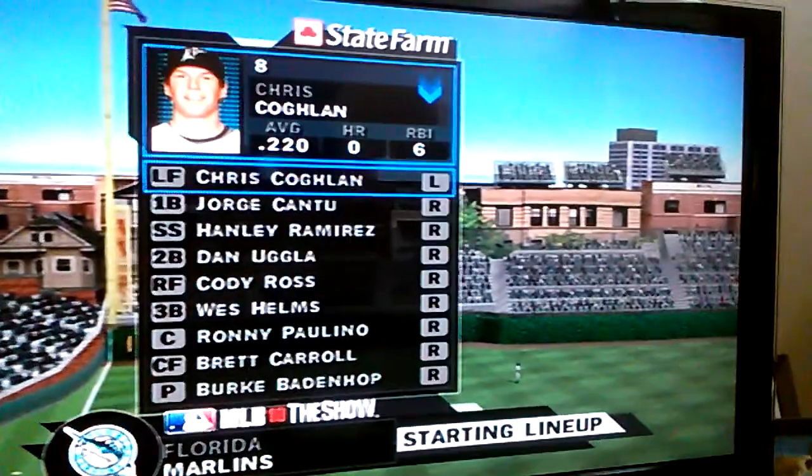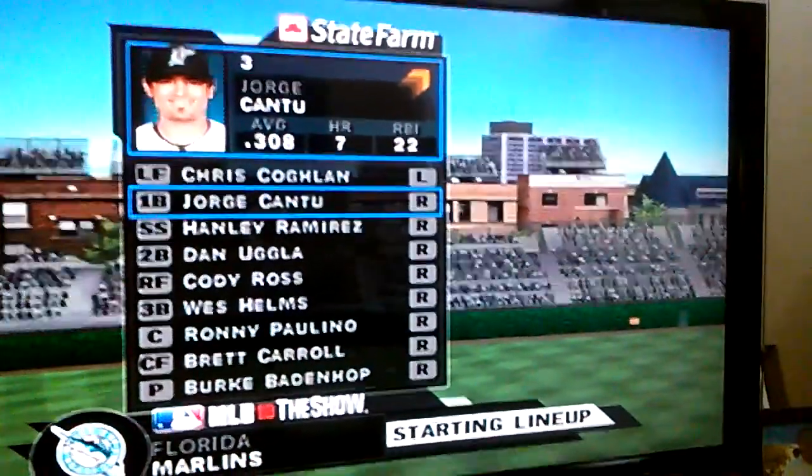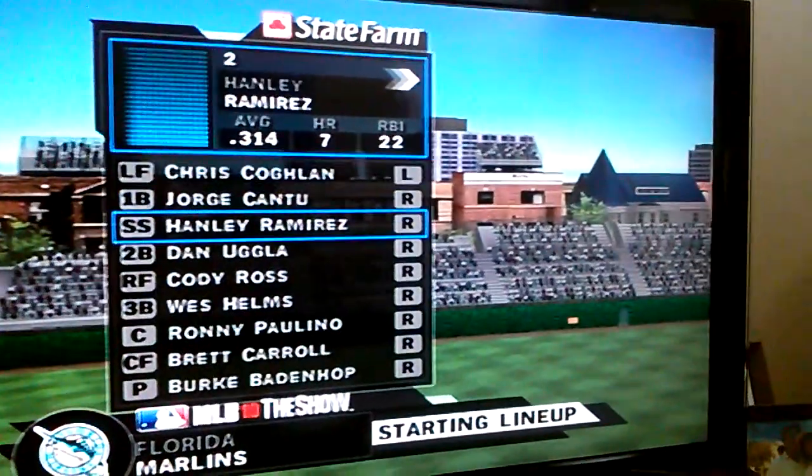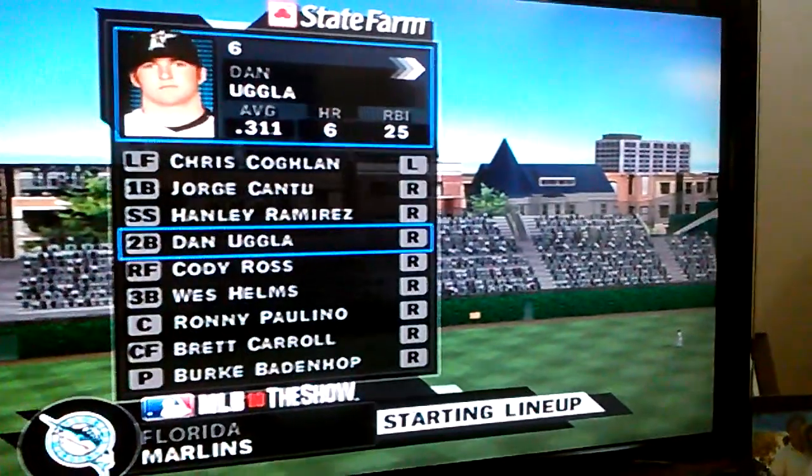Chris Coghlan leads things off in left field. Jorge Cantu is in the second spot — he'll play first base. After that, the speedy young shortstop Hanley Ramirez. Following him in the cleanup hole, Dan Ugla over at second base.